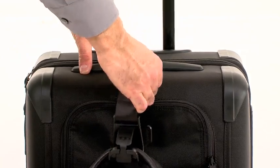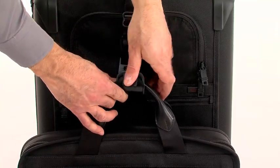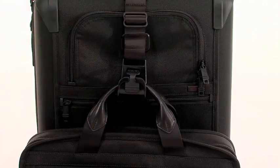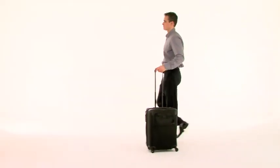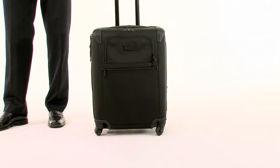Thanks to the add-a-bag feature, you can effortlessly stack and secure extra bags to this piece for convenient one-hand carrying. Now it's even easier to roll throughout your travels with our lighter and more durable 360-degree recessed wheels, which spin more freely with reduced friction.